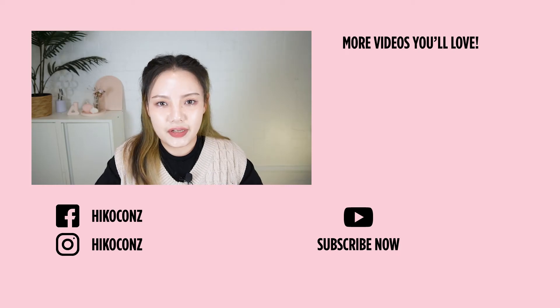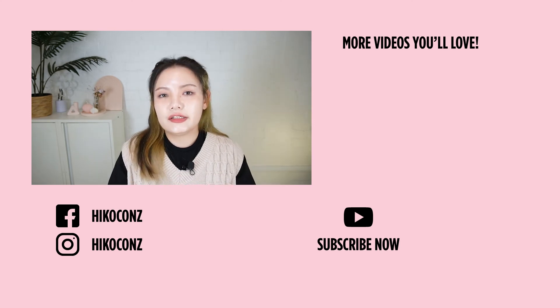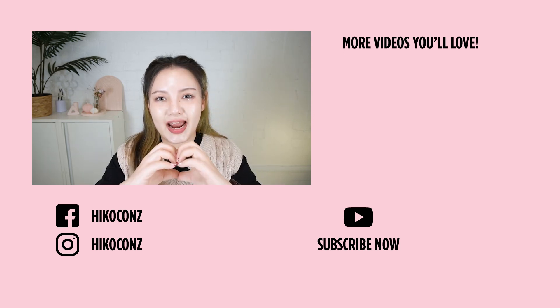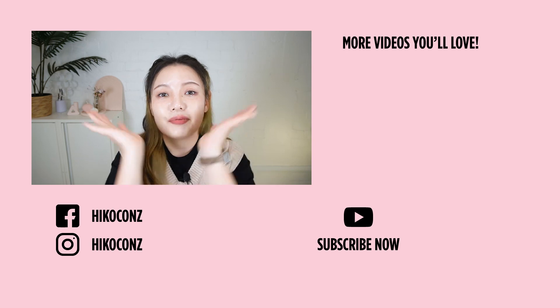I hope you guys enjoyed today's video. If you have any questions or any other ingredients you want to know about, feel free to let us know in the comments below. Don't forget to like and subscribe. And until next time — bye beauties! Let's be pretty!